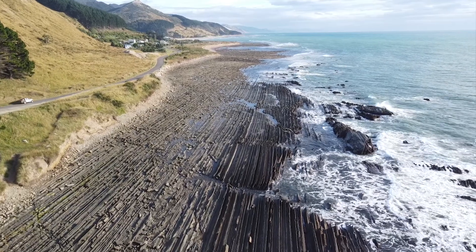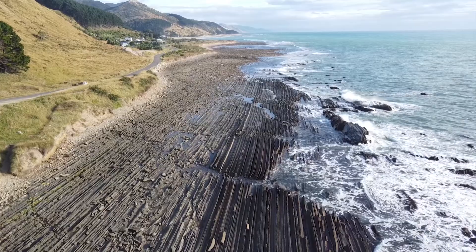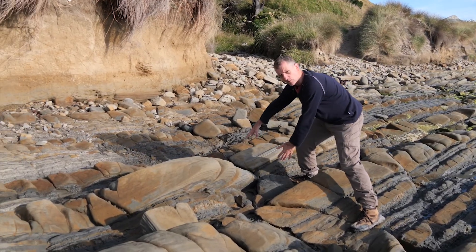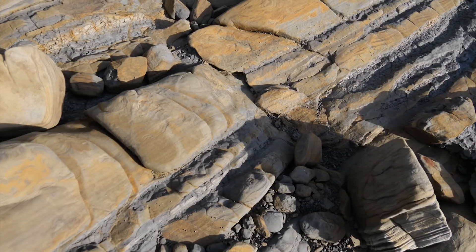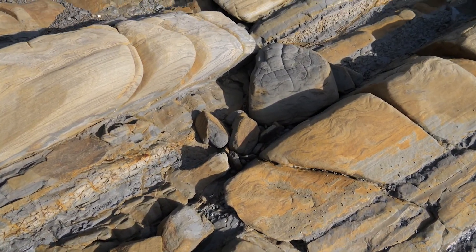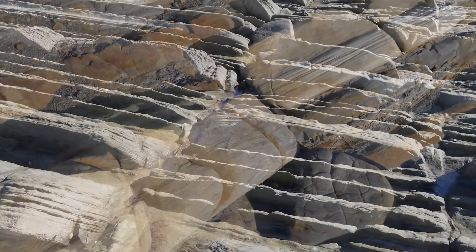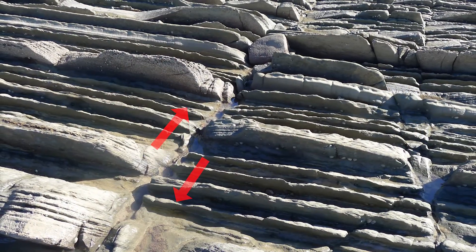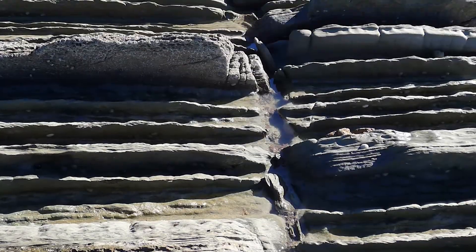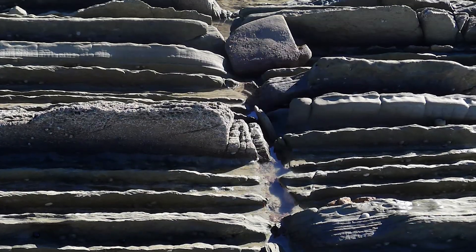Apart from the sedimentary layers you can also see structures like faults. You can see these layers don't quite line up — this fault runs across the shore platform, and when it ruptured it pushed one side apart from the other. We can see quite a few of these faults crisscrossing the beds right across the shore platform.